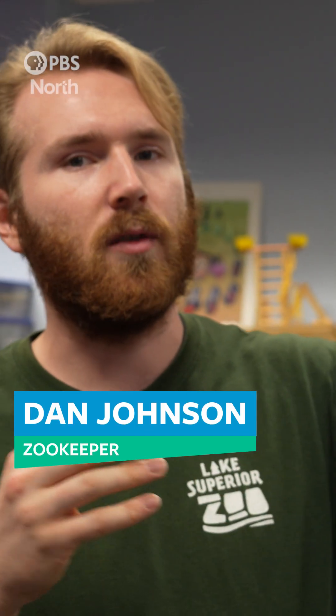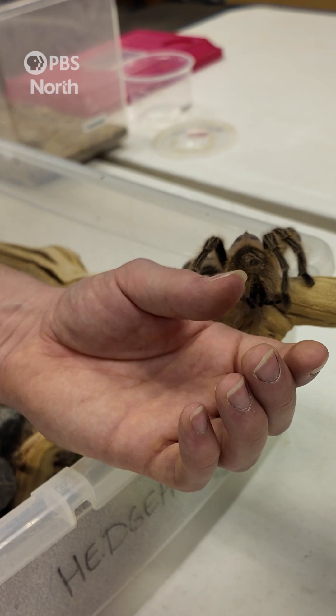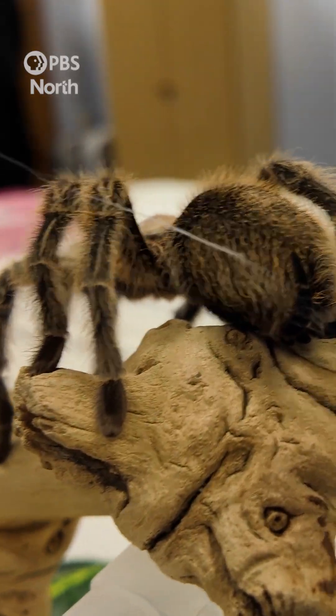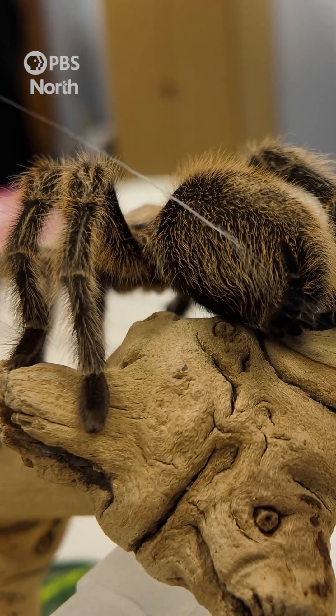They can produce silk through their spinnerets, but they do not create a web. They do not use their silk for hunting. Rather, these guys are a burrowing species, so they like to use the silk to help put down a layer of support in their burrows — basically as construction material.